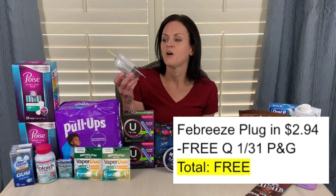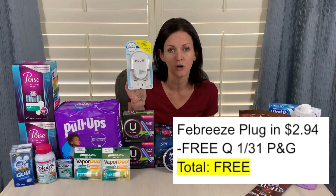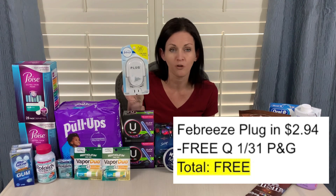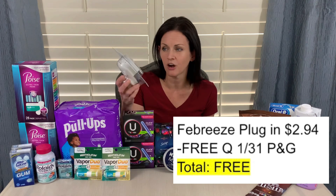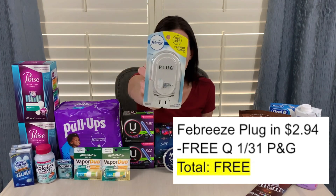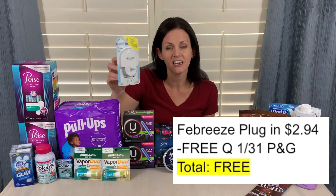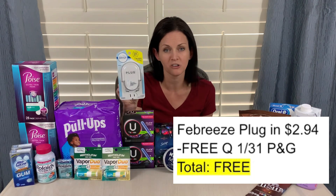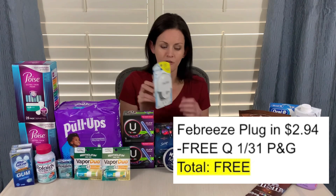Another easy freebie: there was a coupon in the recent Procter & Gamble coupon insert for a free Febreze plug-in up to $3. This is priced at $2.94, and when I scanned the coupon at checkout, $2.94 came off, making it completely free.